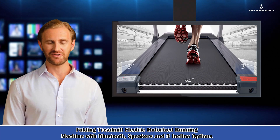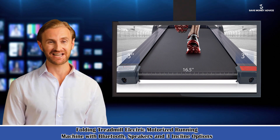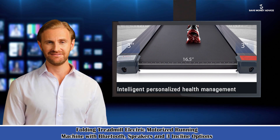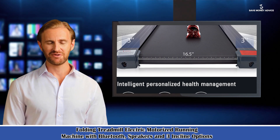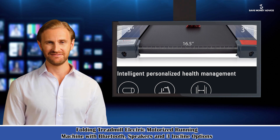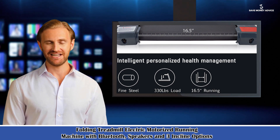Welcome to our HE4 Creativity Channel. Here is Noah speaking. Follow me and I am your shopping guide. I will introduce you to wonderful products. It is the Folding Treadmill Electric Motorized Running Machine with Bluetooth, Speakers and 3 Incline Options. Let's start to introduce product-related information, pictures and more information in detail.